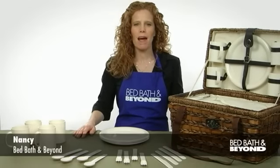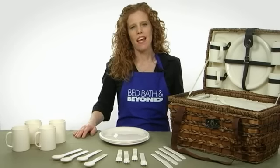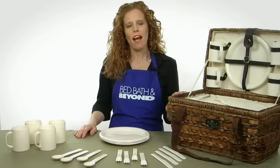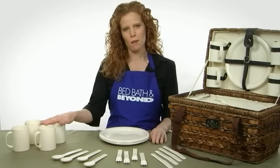It's time to talk about going on a picnic, and this great looking picnic basket has everything you need to enjoy a day of outdoor dining. I'm Nancy from Bed Bath & Beyond, and this 21-piece insulated picnic basket is beautifully crafted from banana leaves, seagrass and bamboo. It includes everything that you need to enjoy a perfect picnic for four.